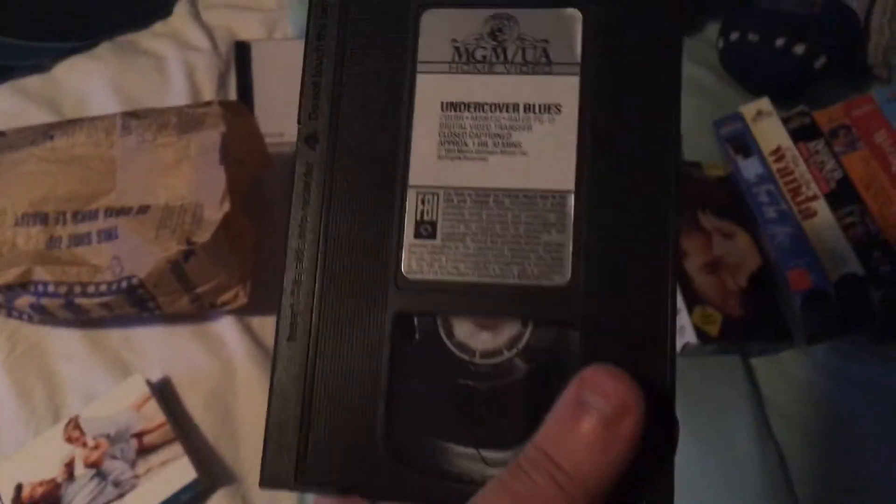This is my only MGM Movie Time tape I have. July 25th, 1997.